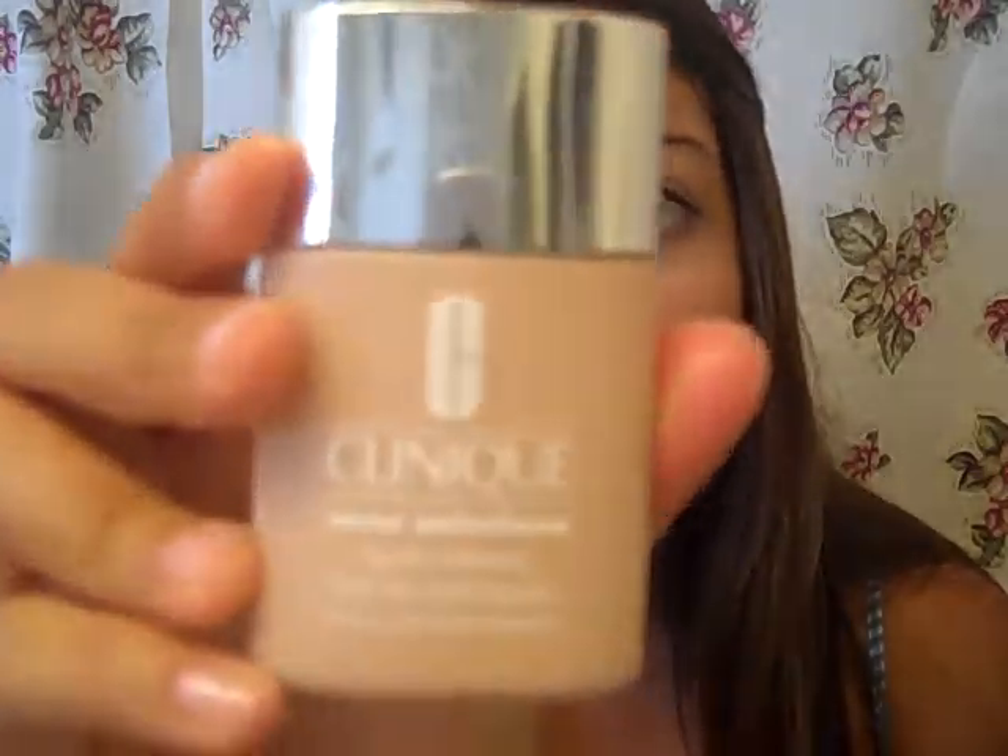I'm going to start wearing this regularly once I start school, and if I see any results I'll definitely keep you guys posted. If I don't see results, I'll still update you so you know whether it's worth buying. It was twenty-three dollars at the Clinique counter, which isn't too bad.